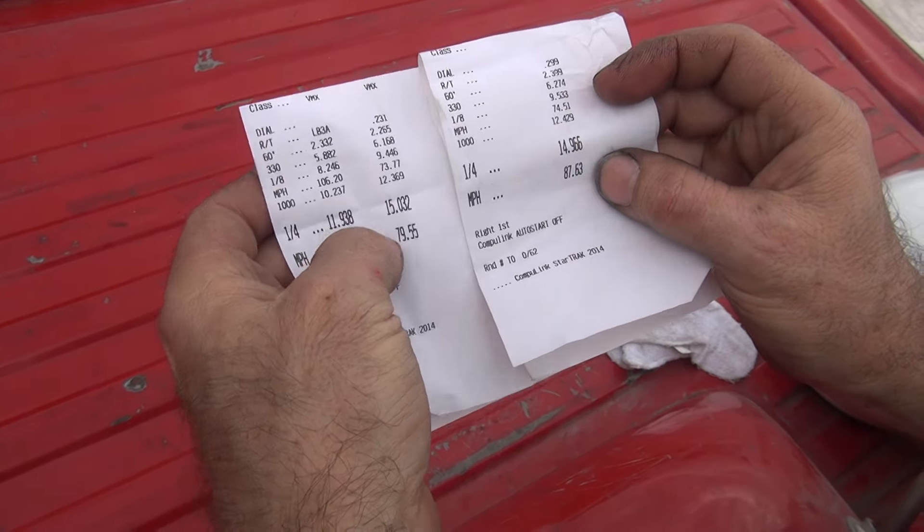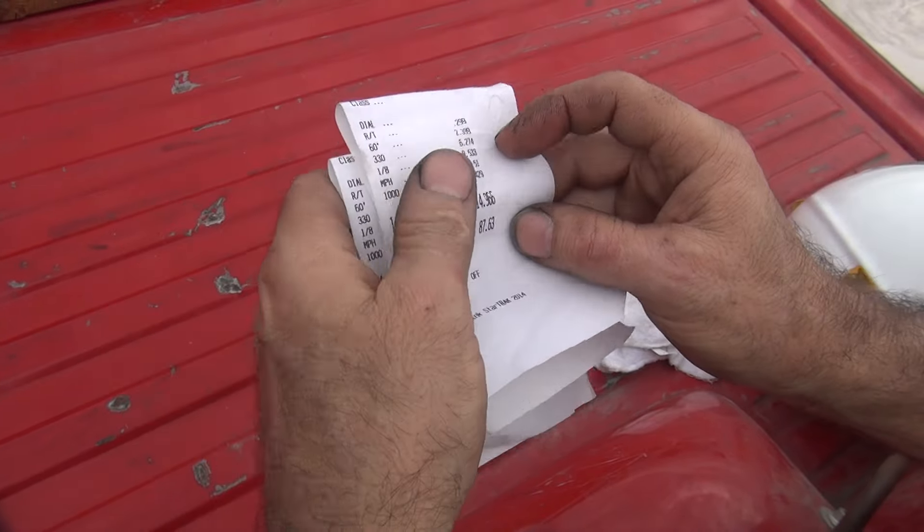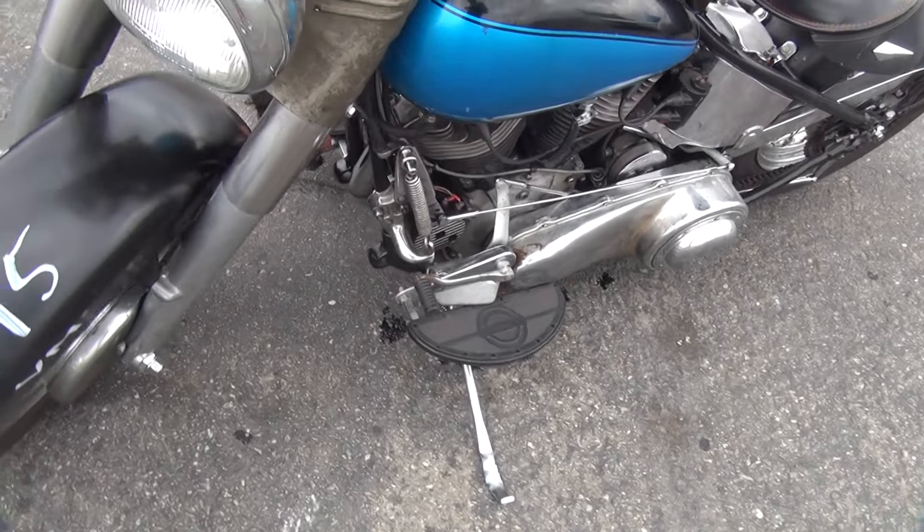Quarter mile down here is where I slowed down. Right now we're on a 15-flash, I'm dialing. Only sat there for 30 seconds.